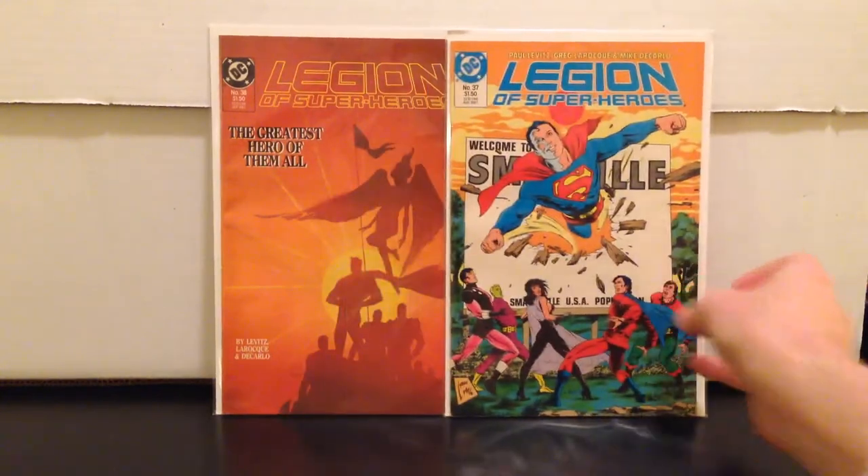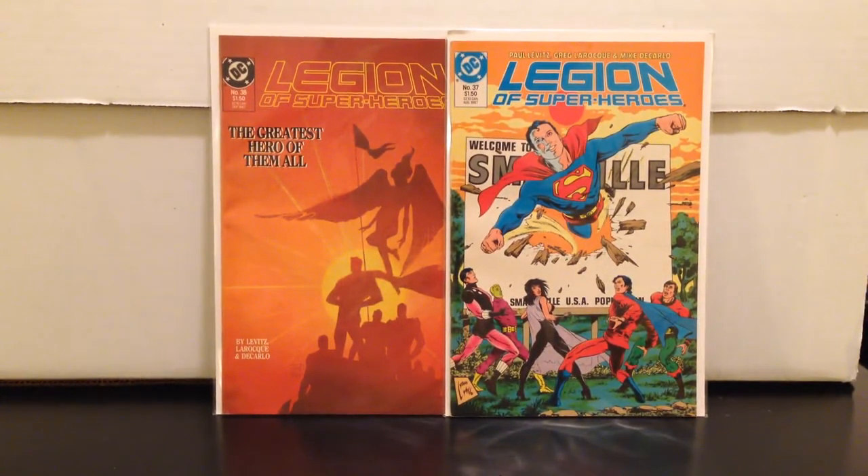I got some eBay purchases — Legion of Superheroes 37 and 38, the death of Superboy. Kind of a hard book to find; there are about three or four volumes of Legion of Superheroes and these are usually gone. I paid about $7.50 for the two of these, and these are ten bucks each, so I scored on those.